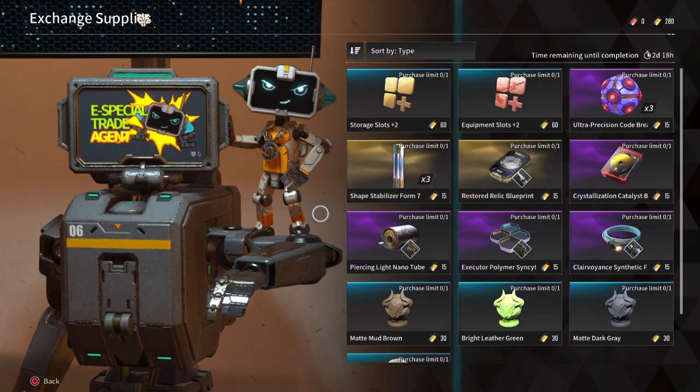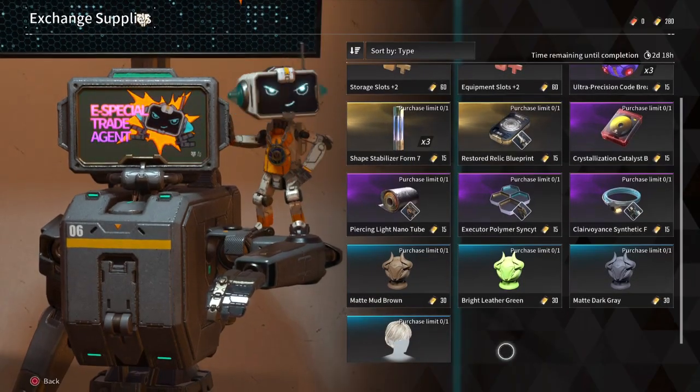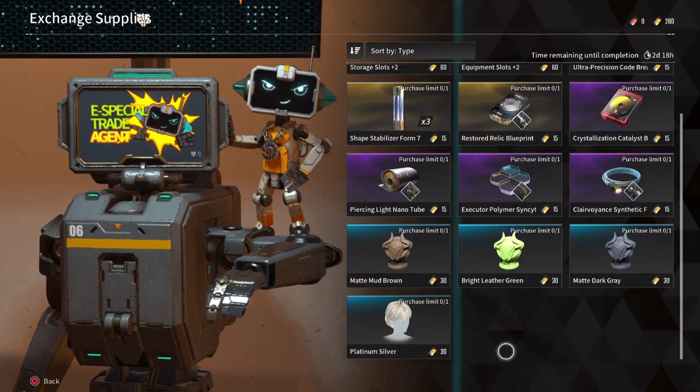Out of these, picking up the storage slots, equipment slots, and Ultra Precision Codebreakers are highly valued. Equipment and storage are pretty self-explanatory and should always be in your first purchase when available.